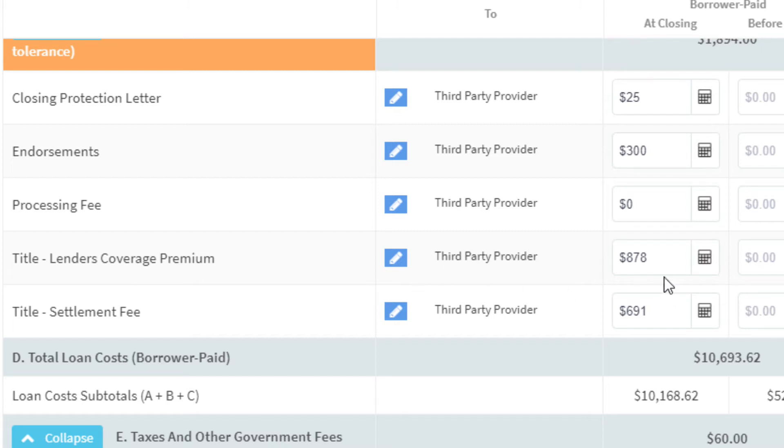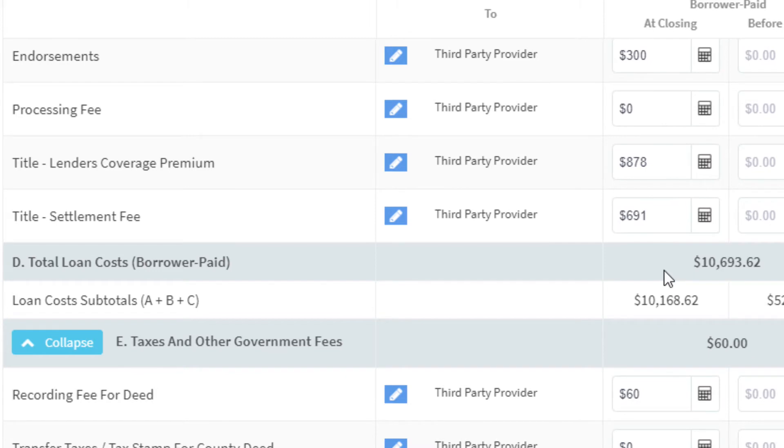Lender's title coverage is $878. That's the report lenders receive showing the 12-month chain of title — who's on the property, any liens, tax liens, or anything that could jeopardize the lender's position as first lien holder. The title settlement fee is $691 — that's where the title company prepares and signs all the paperwork. In states like New York they have attorney fees; here in Arizona we just have the settlement fee.